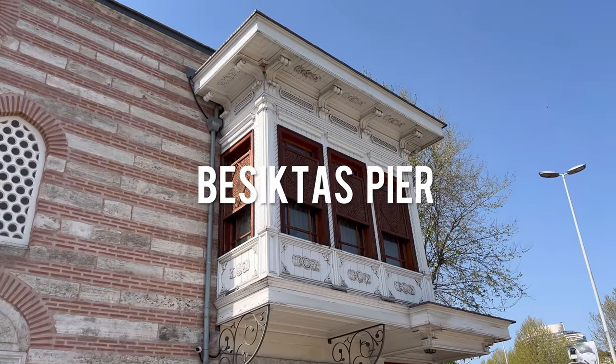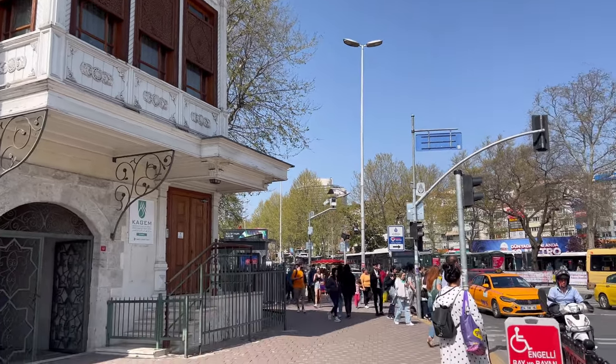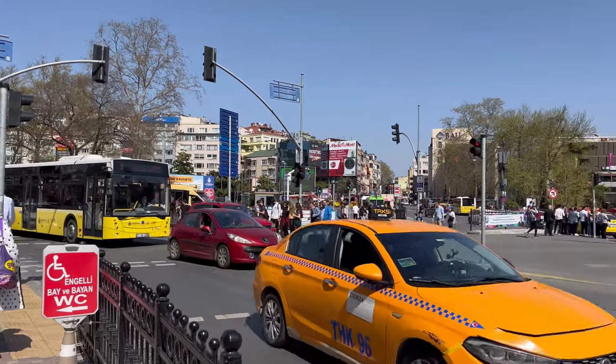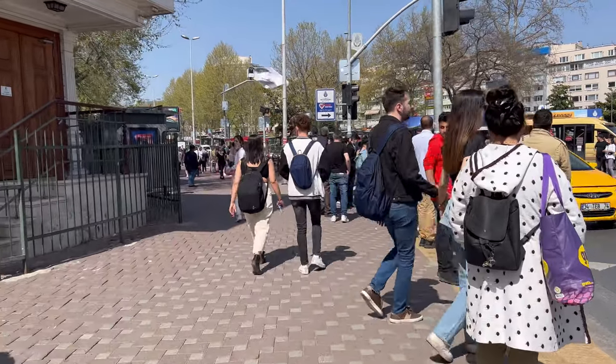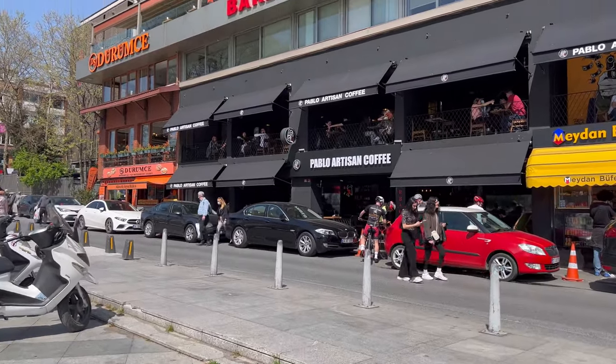Now let's go to Besiktas Iskele — Besiktas Pier. You can see the traffic here is really difficult. When we wanted to get a taxi, it was almost impossible and we ended up just walking because the traffic is so heavy. Here, for example, I am going into Pablo Artisan Coffee, one of the trendy coffee shops.